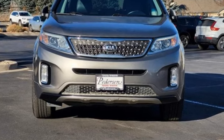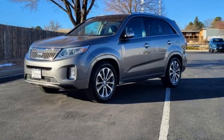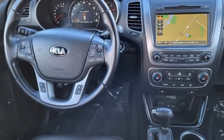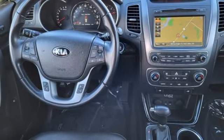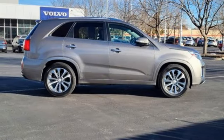Consumer Reports finds the Sorento offers lots of interior space yet is easily maneuverable and simple to access. Step into a Kia and be surprised. Someone is going to drive this fantastic vehicle off the lot — it should be you. Test drive it today.